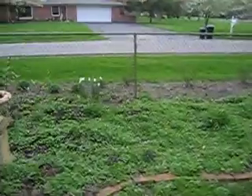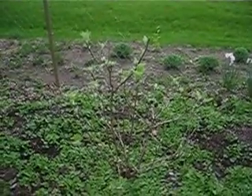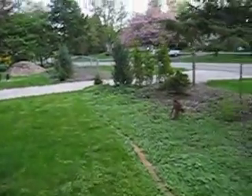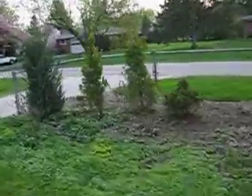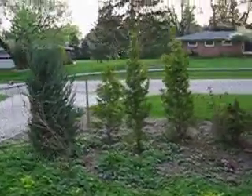Here's a few narcissus coming in. This is the oak leaf hydrangea starting to come in. And here's how our fall landscaping has come through the winter — it's looking pretty sharp.